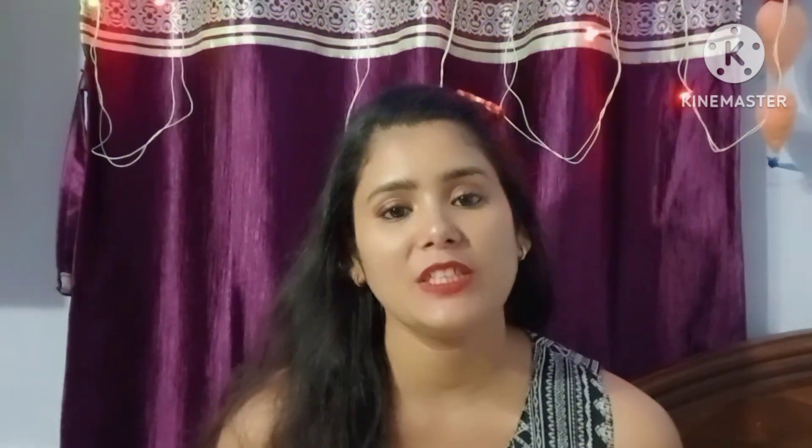Let me know how you liked today's video in the comments! If you are new to my channel, please press the bell icon and follow me on Facebook. I will see you in the next video — bye bye!